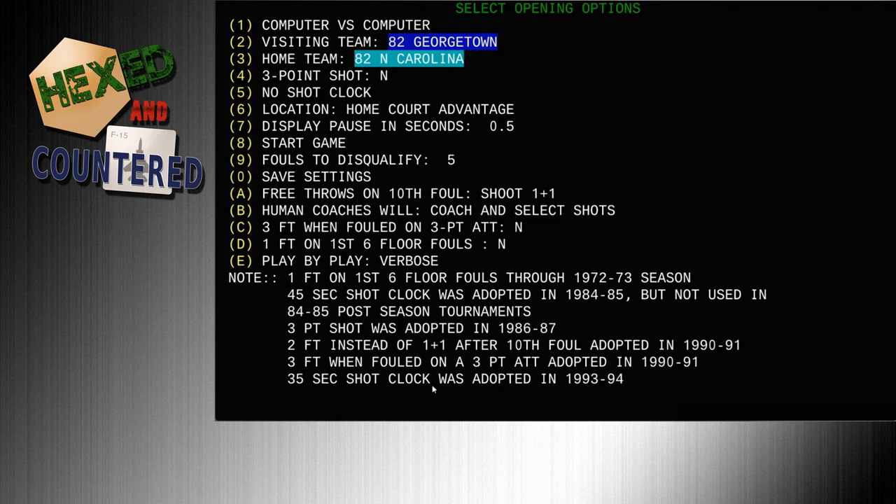Five fouls to disqualify, free throws on the 10th foul, shoot one-and-one — there was no double bonus back then. The game actually notes the rules history: the first shot clock was adopted in 84-85, the three-point shot came in 86-87, and two free throws instead of one-and-one after the 10th foul didn't come in until 90-91. So we're in 82, and I want to play it as close to reality as possible.